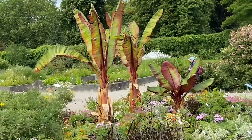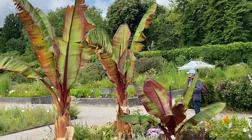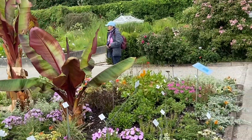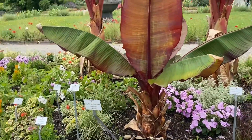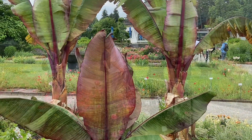Here you even have some banana plants, and they are hardy — they will not die in winter when the temperature goes well below zero degrees Celsius. Amazing. I think they are from Japan.